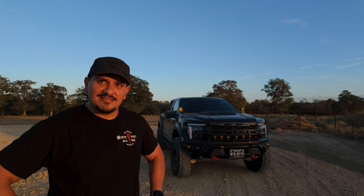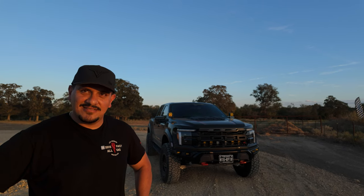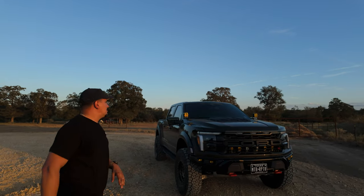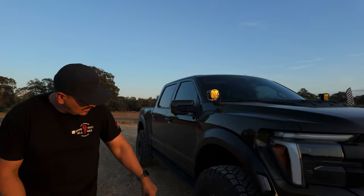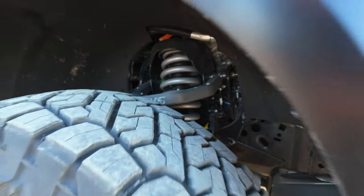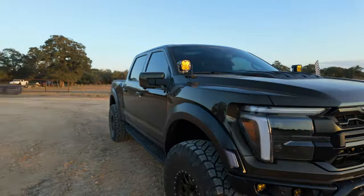So you had a Gen 2 Raptor, sold that, and bought the Raptor R. Have you done anything to this besides the lights? Actually, I did SVC upper control arms, sprints, tie rods. I got Innovate wheels, 37-inch tires. And other than that, that's it - just lights. So for the most part this truck is stock, and you're out here sending it in the Tour Off-Road Racing Series.